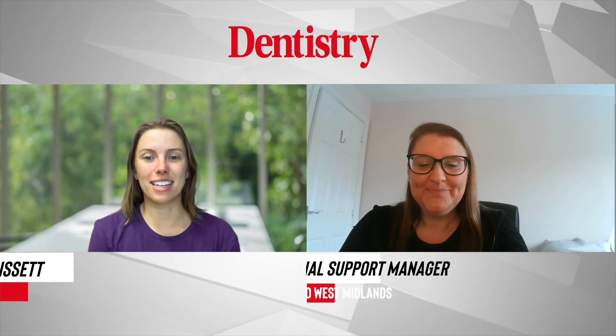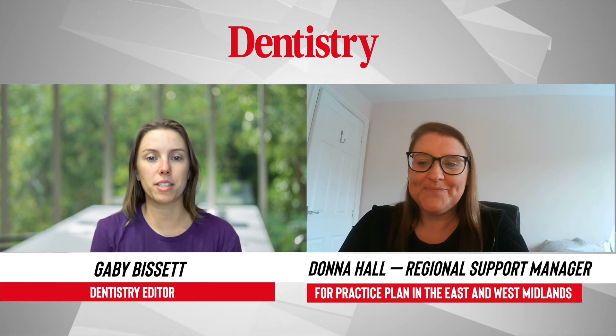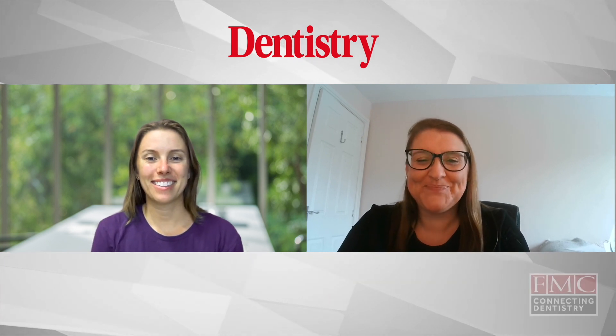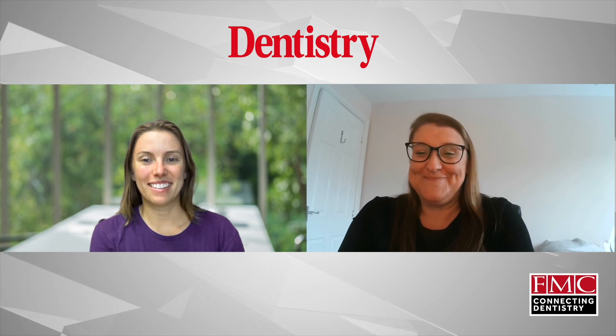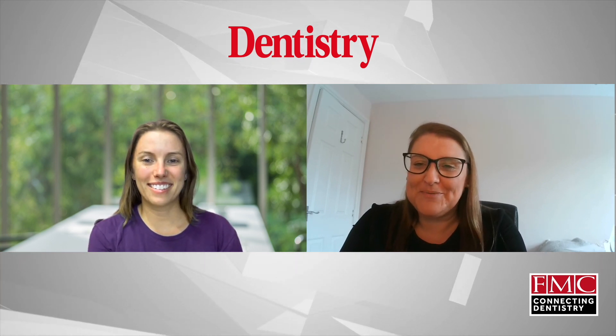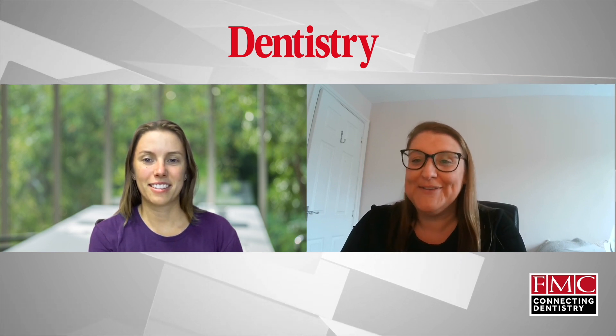Hi Donna, thank you very much for joining us today. You are the Regional Support Manager in the East and West Midlands for Practice Plans, is that right? I certainly am, yeah. Hi Gabby. Hi Anne, you've been there for eight years? I have, yeah. I love it. How's that been? Love it, you know, love the job that we do, and that resonates through everyone in Practice Plans.